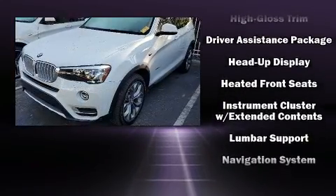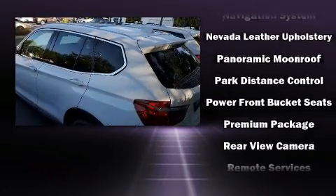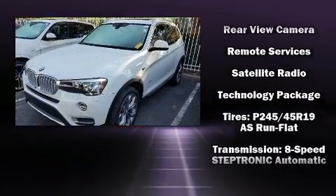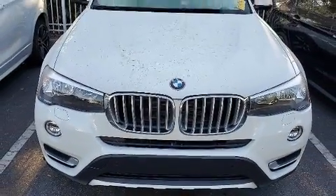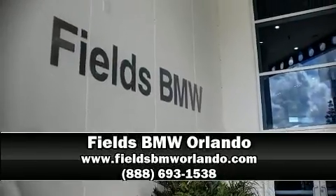Drivers benefit by not having to take their eyes off the road. For added security, dynamic stability control supplements the drivetrain. A Carfax history report indicates just one previous owner. Our sales staff will help you find the vehicle that you've been searching for — call now to schedule a test drive.